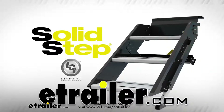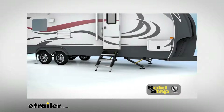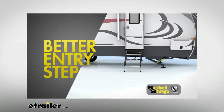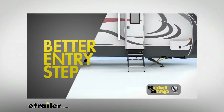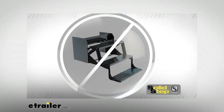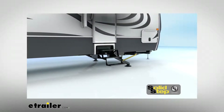The Solid Step by Lippert Components has taken the RV industry by storm. Why are so many customers switching to the Solid Step every day? Our customers asked for a better RV entry step, so we listened. Simply put, RVers had to settle for the common RV entry step that hadn't been updated in decades, because quite frankly, that's all that was available.